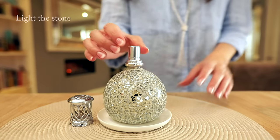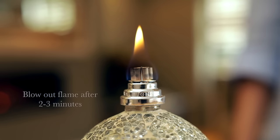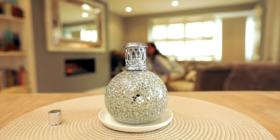Once your lamp is primed you'll be able to see that the stone has gone darker — it's ready to use. Light your stone, leave the flame to burn for two to three minutes and blow out, and now your lamp is ready to fill your home with fabulous fragrance.